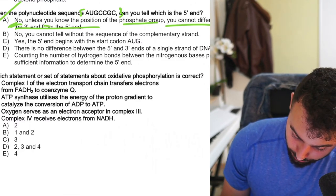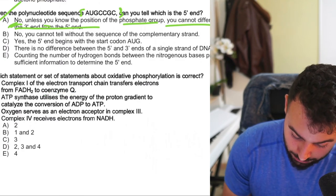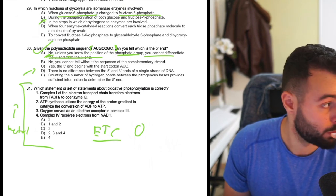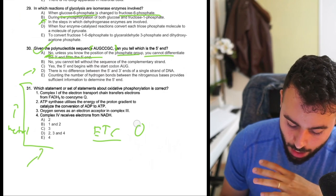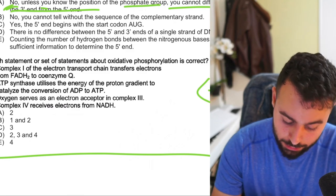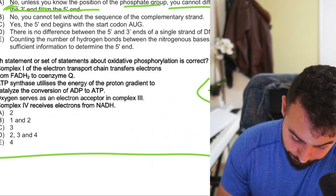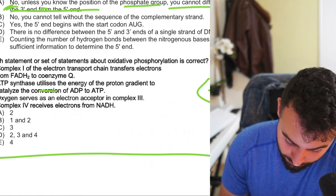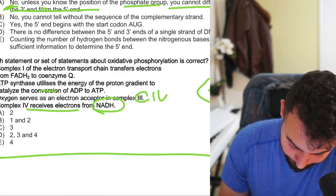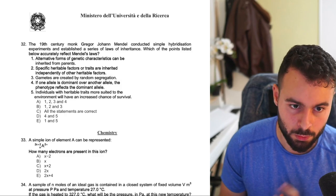'Which statement about oxidative phosphorylation is correct?' — Complex 1 of the electron transport chain transfers electrons from NADH. ATP synthase utilizes the energy of the proton gradient to catalyze the conversion. Oxygen serves as the final electron acceptor at Complex 4. Even without memorizing every detail, you can solve this question with basic information. The last biology question references Mendel — a 19th century monk. You can recognize immediately it's about Mendel's laws despite extra information you don't really need.